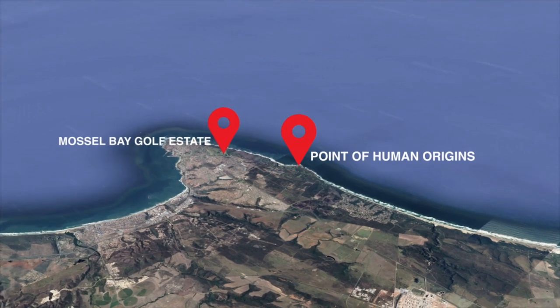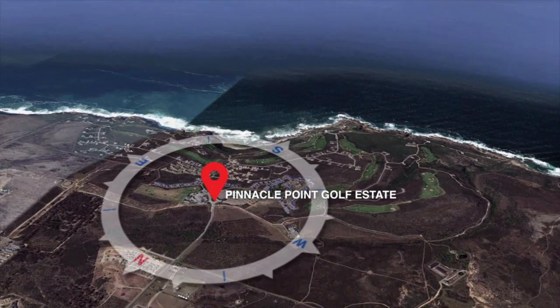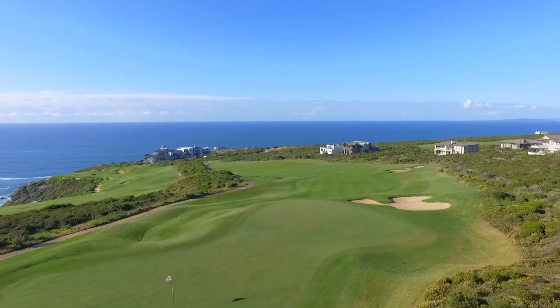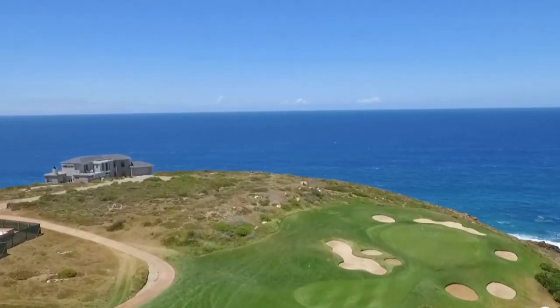Dr. Nilsson is not the only one who has fallen in love with Mossel Bay. Pinnacle Point Estate, with its award-winning golf course, has become the first choice for golfing enthusiasts wanting to live the lifestyle. My name is Alphonse Mayer. This is my wife Sini and my son Alphonse. We've been living at Pinnacle Point Estate since 2014, and the main reason we bought at Pinnacle Point was really for golf.